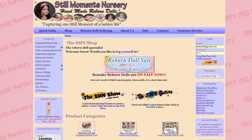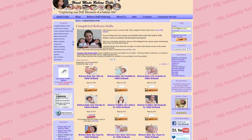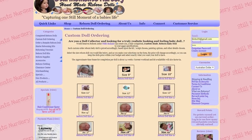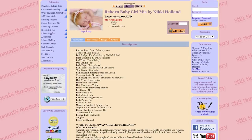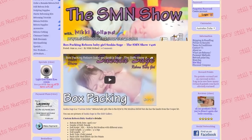Hey guys, it's Nikki from Still Moments Nursery. Are you wanting to bring a reborn doll into your home? I have many fully completed reborn dolls available. I also offer custom order reborn dolls in which you can keep the price of the doll within your budget by selecting exactly what you want your doll to have. There are also remake reborn dolls available of some of my most popular sold dolls. Thanks for watching and now it's back to the show.